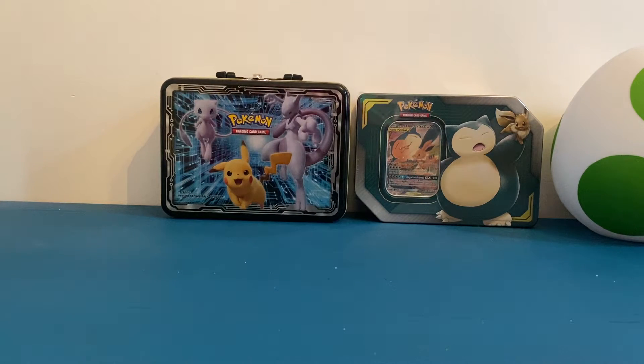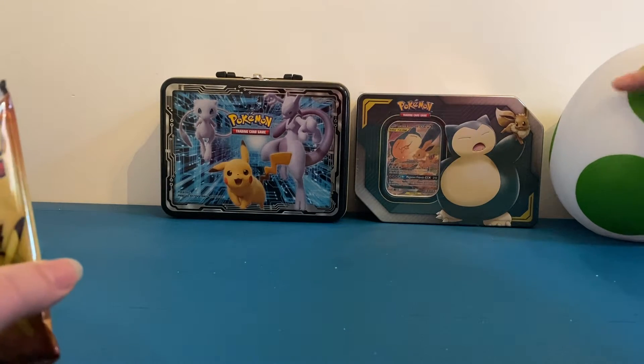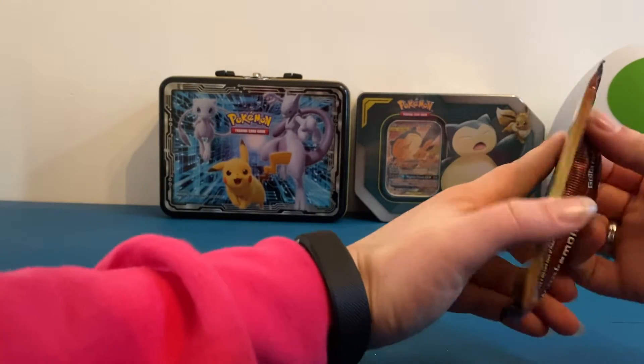I really want to do the Pikachu pack so I get to go first. I also got this lamp by the way — it's a pretty awesome Yoshi egg lamp. It's not on right now but if you plug it in it will light up.